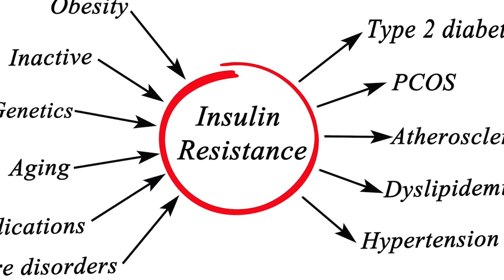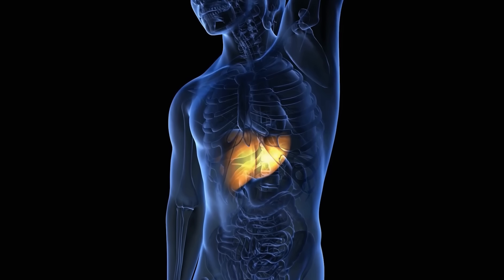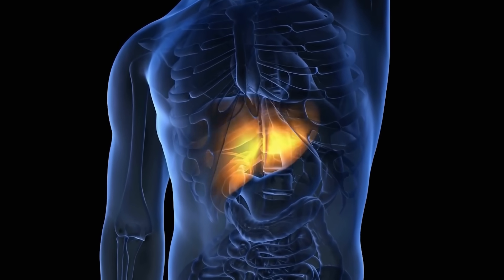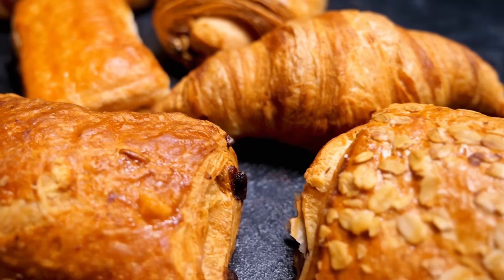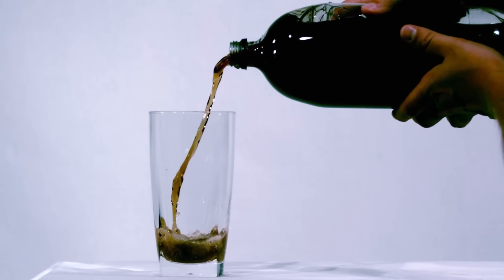Insulin resistance and high insulin levels has been shown to increase liver fat storage in people with type 2 diabetes and metabolic syndrome. Frequent intake of refined carbs will increase fat storage in your liver. Your sodas and your high fructose drinks will drive liver fat accumulation.